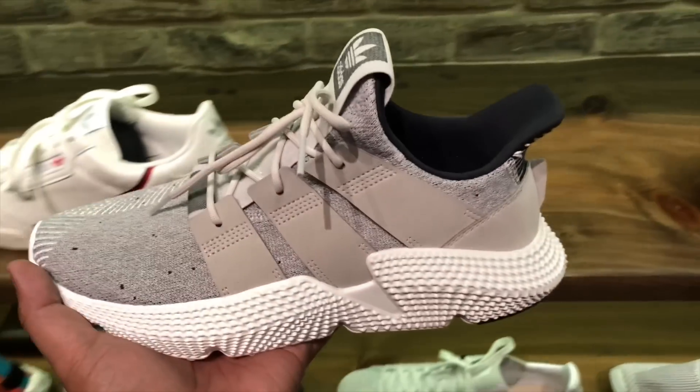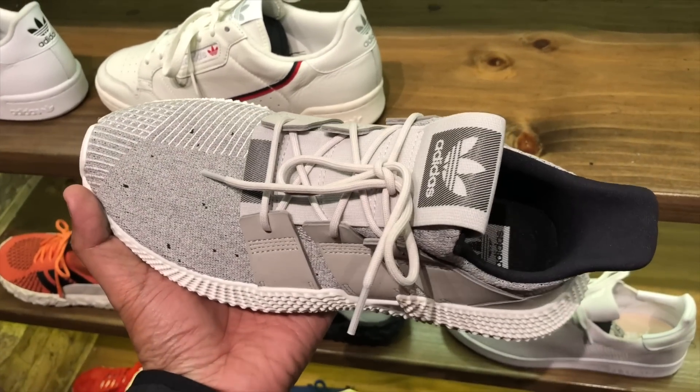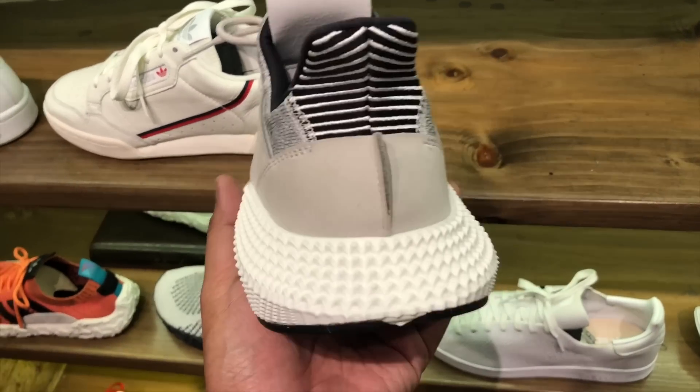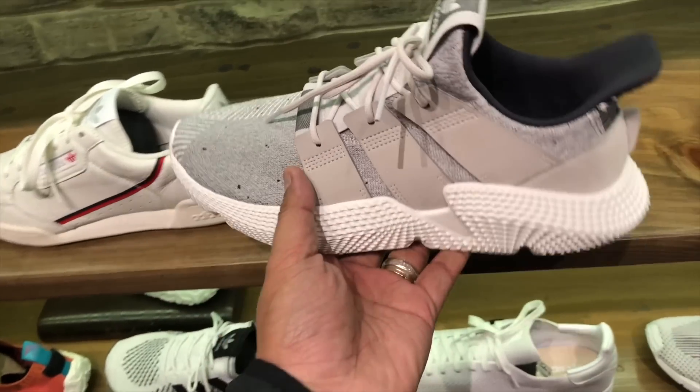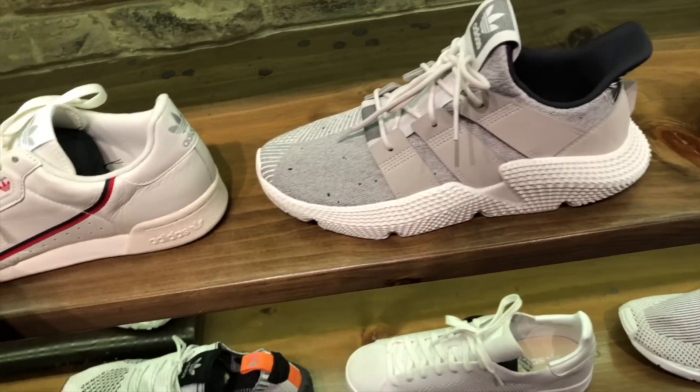There's also a new colorway of the Profeer — not the all-white one or the all-black one. This is some sort of gray and white and it looks actually pretty fresh. If I was still in the market for Profeers, I'd actually cop one, but I have a bunch already. You guys have seen me vlog about all the pairs I've collected over the past few months. Pass on this one, but if you don't have a Profeer yet and you're in the market for a chunky Adidas shoe, check it out. It sells for 6,000 pesos.